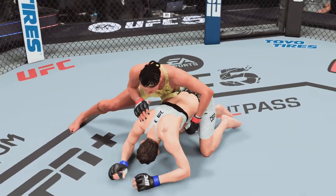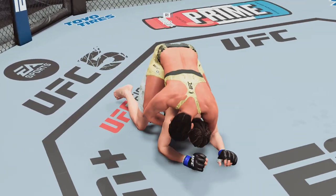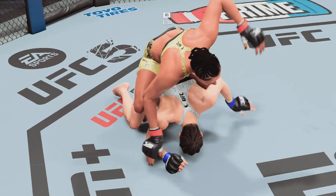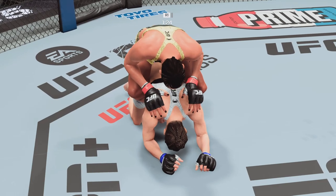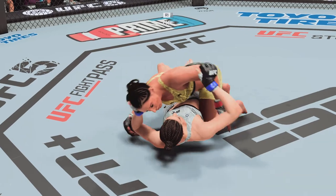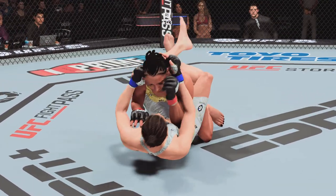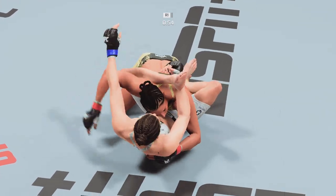Under two minutes to go in round one. She's got her back — she could get the submission here. Big ground and pound. Smart adjustment. Full guard here for the bottom fighter, trying to prevent the half guard. Trying to keep her in full guard, throw up some submissions to get back to your feet.